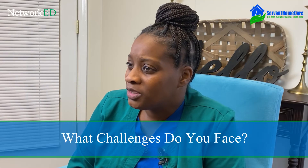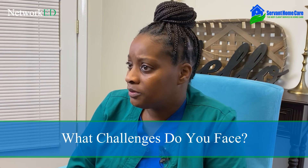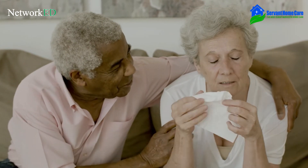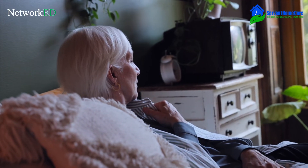The challenges that caregivers usually run into is dealing with a difficult client, a client that is not happy with life itself. Dealing with a difficult client, you just have to be patient, or dealing with a client with dementia might be one of the most difficult client experiences that a caregiver can have.